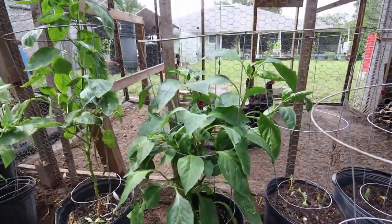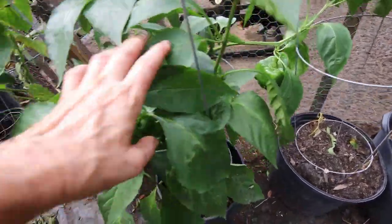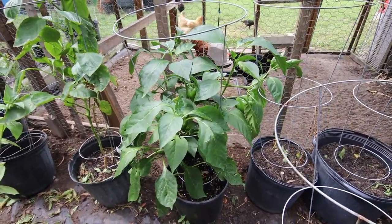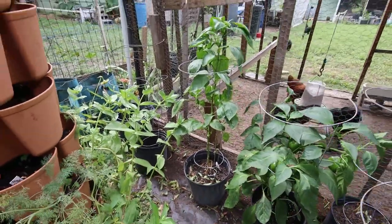The peppers are looking really nice. I've got a couple of big peppers on there that are almost ready to pick. One fell off today while I was working, so that one we're going to eat right away. Here's another one — they're doing really well still.